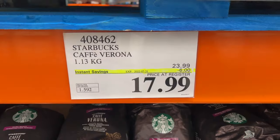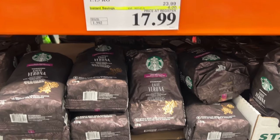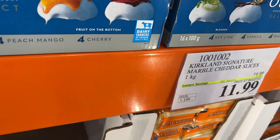And Starbucks beans — $6 off. If you're a Starbucks fan, now's the time to get to Costco and pick up the Verona beans. Big savings there.